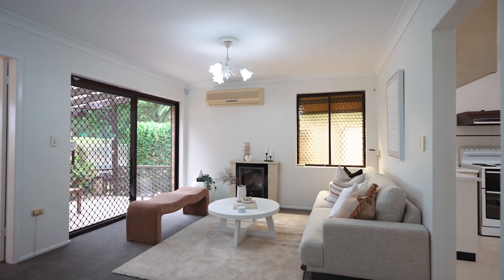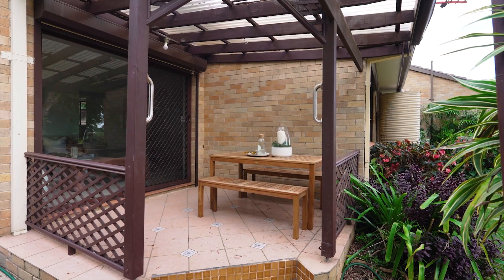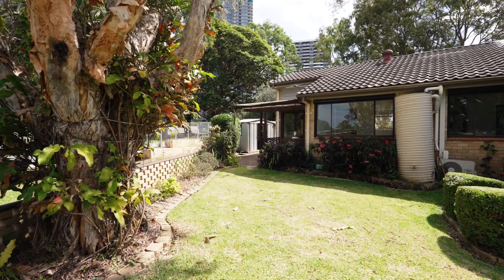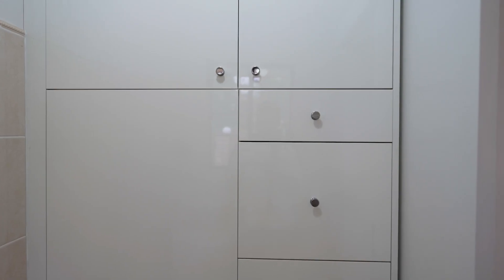This private single-level abode has ample glazing, covered off-street parking, and rainwater collection tanks, adding to the appeal for any inspired buyer — from downsizers to young families or investors.